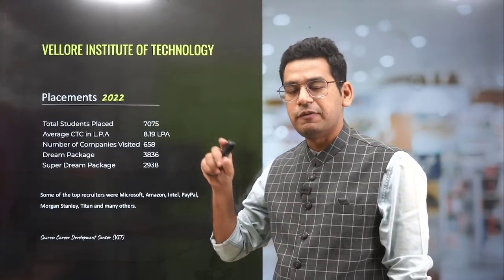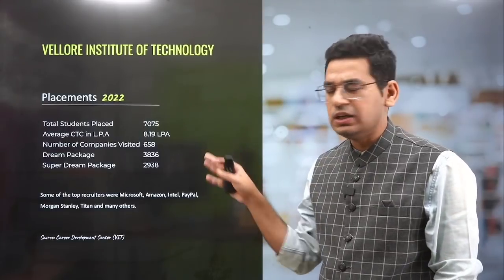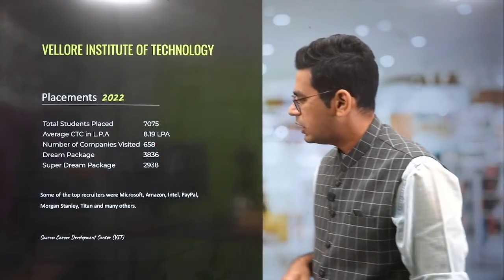Placements: total students placed is 7,075. Because here, there are more than 500 seats for CS. They say that average CTC is 8 LPA. Honestly speaking, it will give you a decent enough package. But the competition is very high because you have a lot of students here on the campus.